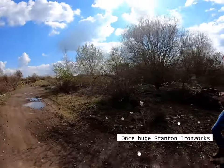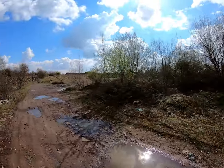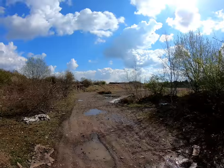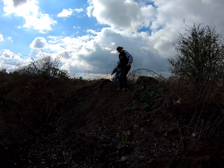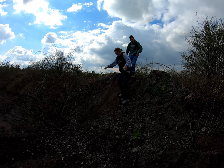Nature takes over. Sometimes it can actually produce something quite nice. The joys of exploring.